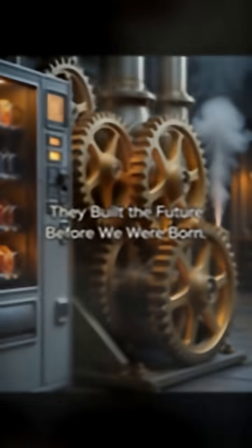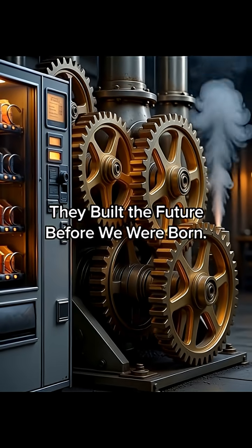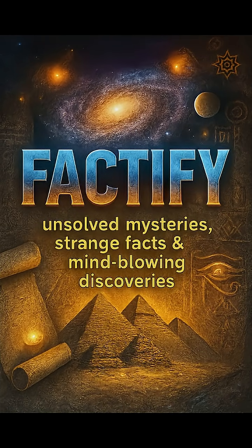These machines outlasted empires and still work today because true engineering never dies. Which one amazed you the most? Comment the number below and don't forget to subscribe for more ancient discoveries.